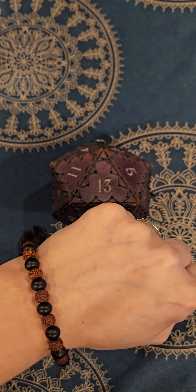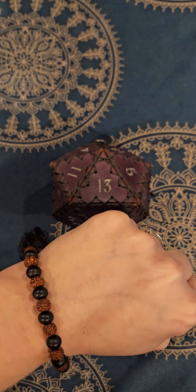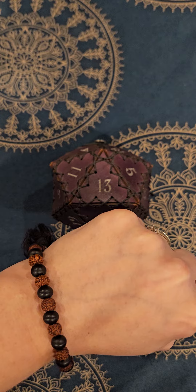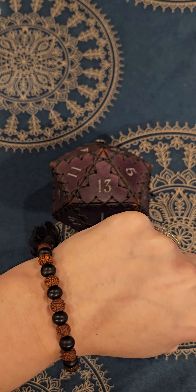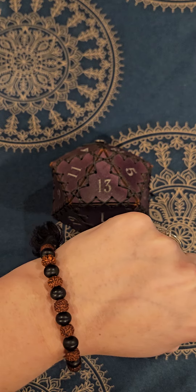Alright, so for this intuition challenge, I am using one of the D&D dice. Now if you aren't familiar with them, here are your choices. Try to figure out which is in my hand.